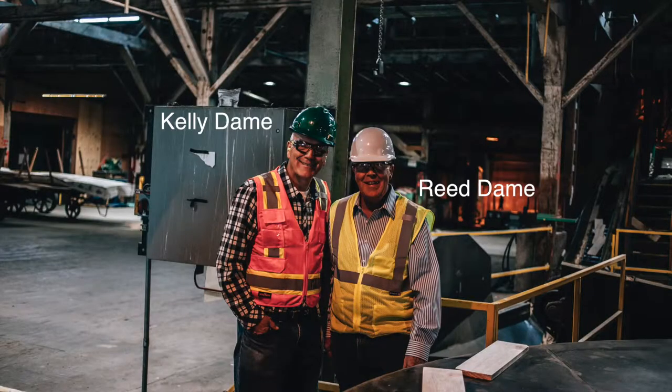Woodgrain Doors was a vision of Woodgrain to leverage their vertical integration. The acquisition of this facility was in May of 1985, and at that time the facility was producing moldings and door products — very few doors. The facility is located in Nampa, Idaho, and once again became part of Woodgrain in 1985, driven by Reed and Kelly's vision of leveraging vertical integration.